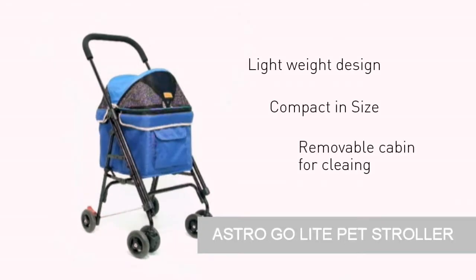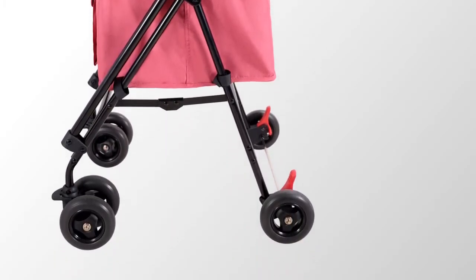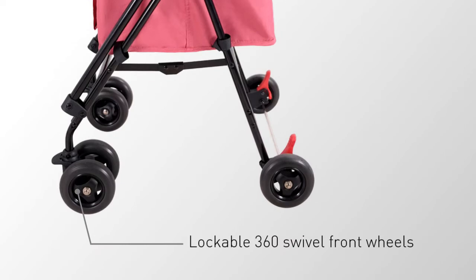This allows you an easy time to remove the cabin for cleaning and keeping it in the best shape. What's more, our Astro GoLite Pet Stroller has 360 swivel front wheels that ensure easy maneuvers.